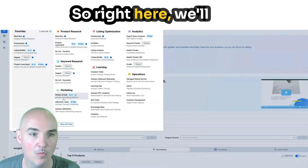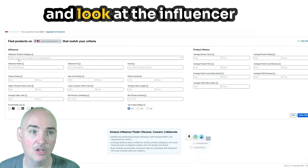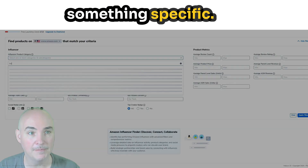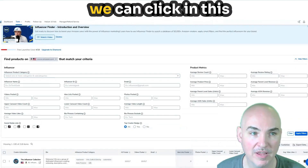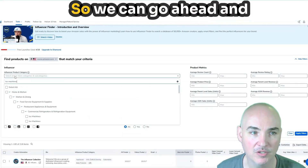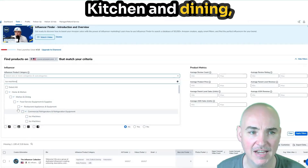Amazon gives preferential treatment to products that have influencer reviews on them — I bet you didn't know that. So we'll go ahead and go to the Influencer Finder and move down here. Now we can look at the Influencer Product Category. When we are looking for an influencer, we can click in the product category box — it says Influencer Product Category — and we can type in here and select the category we want: Home and Kitchen, Kitchen and Dining, Food Service Equipment.